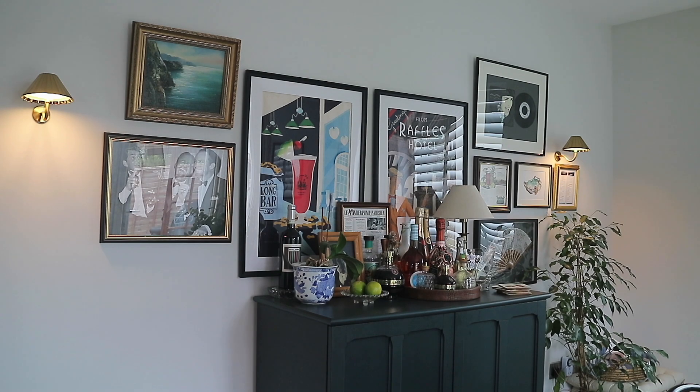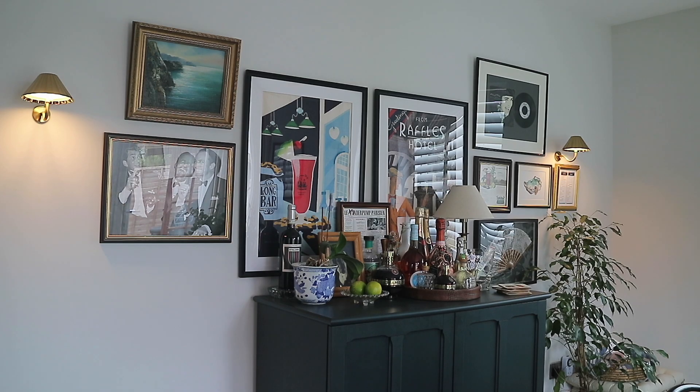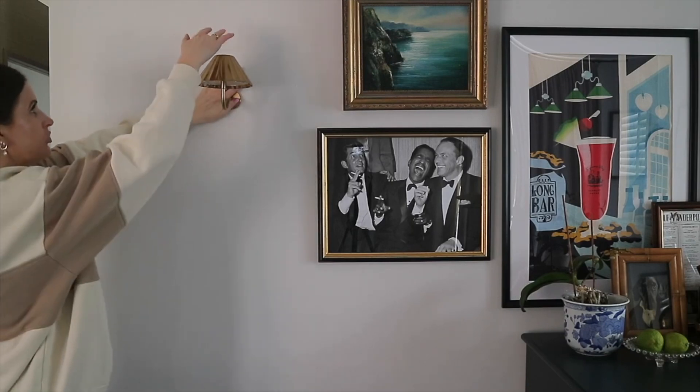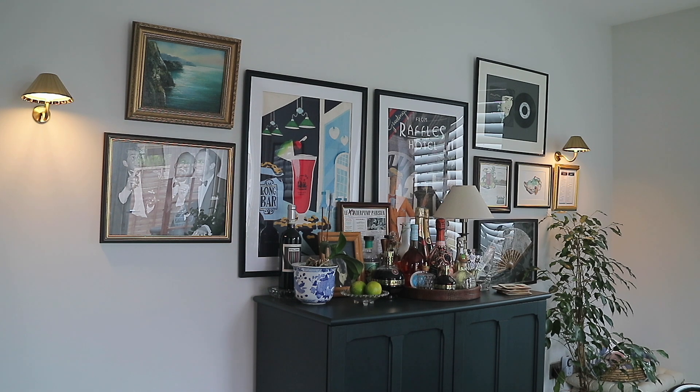Looking back at this area from my last home update video, this has come a long way. We have more of a gallery wall at the back and it's still progressing — I'm mostly picking up frames and deciding what will go in them after. I would like this wall to be completely covered. The wall lights are from Pookie; they are the rechargeable wall lights called the Twinkie. They don't come as a pair — you have to buy them separately — but they're absolutely amazing and add a bit of character to the wall.